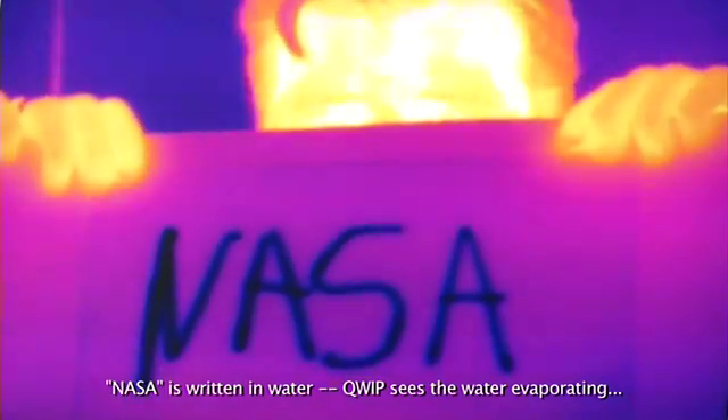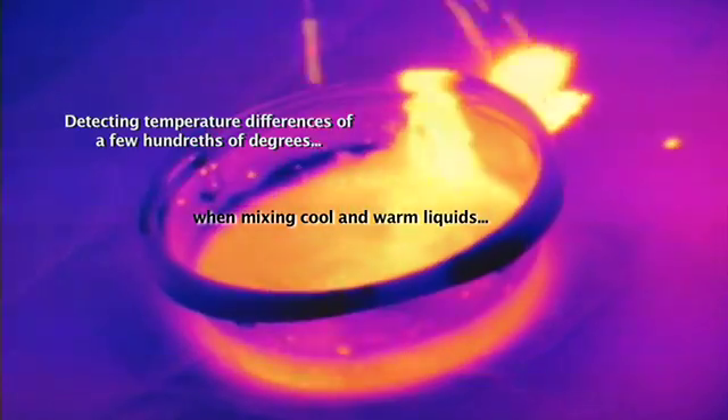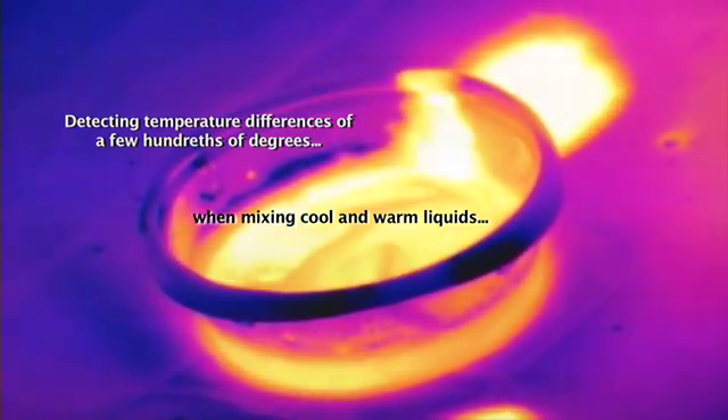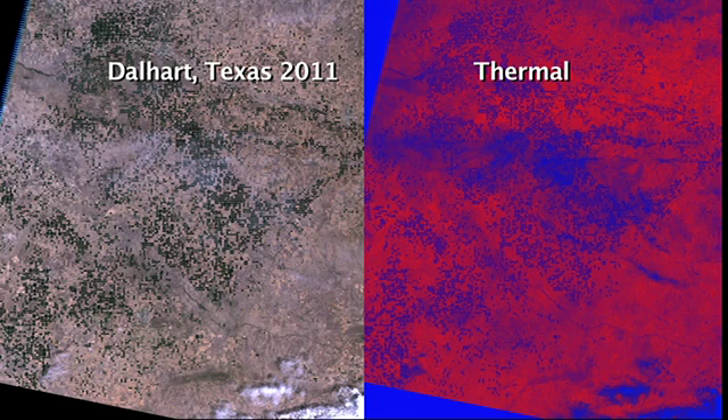All objects emit infrared radiation, and the characteristics of the infrared radiation are primarily dependent on the temperature of the object. One of the unique features of QWIP technology is the ability to what we call bandgap engineer — we can spectrally tune the QWIP detector to respond to certain wavelengths.